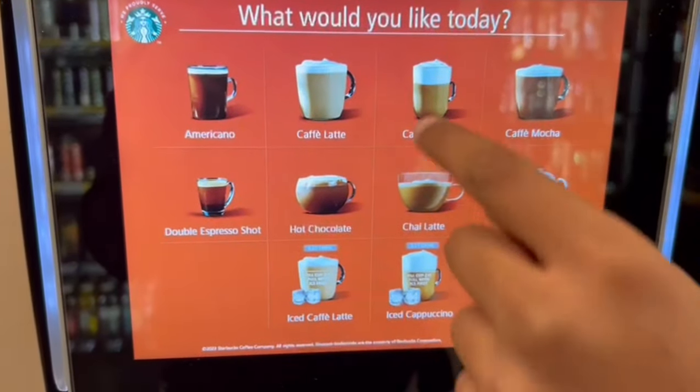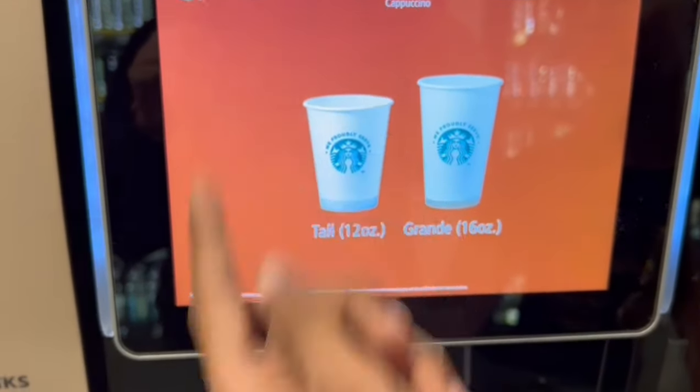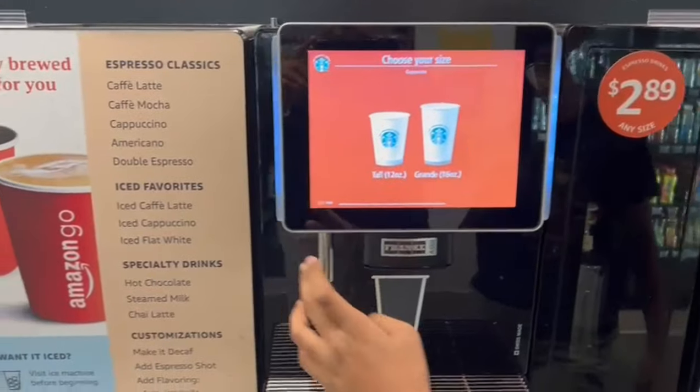If you use the Starbucks machine, you can use it to make coffee. You can choose the size, and there are many varieties of coffee available.